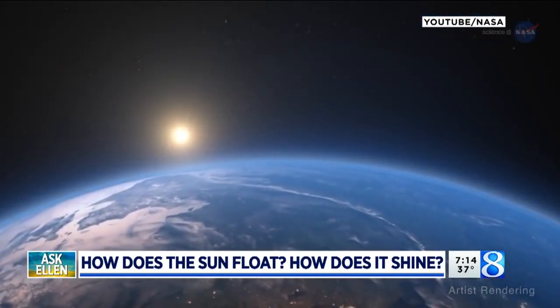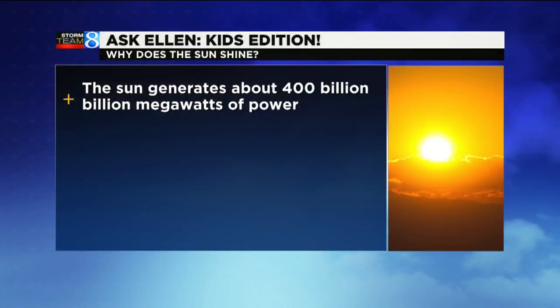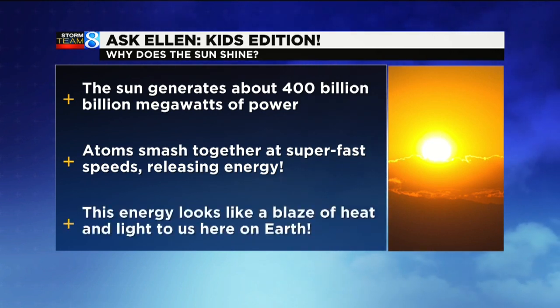For the second question: why does the sun shine? When we step outside and stand in the sunshine, it makes us feel warmer. That's because the sun is basically just one giant fireball. Inside it, atoms are being built and particles are being fused together, and it creates all of this energy. So with all of these interactions and reactions going on, the energy to us looks like a blaze of heat, and it makes the sun shine.